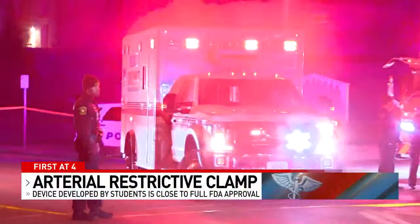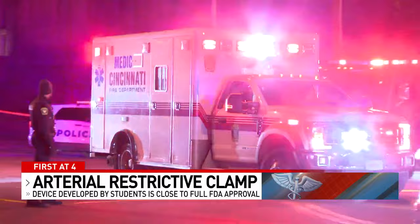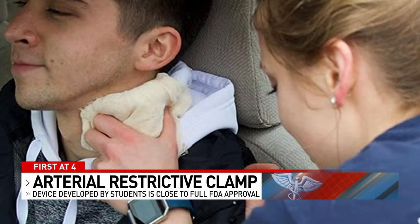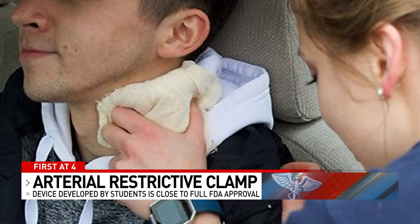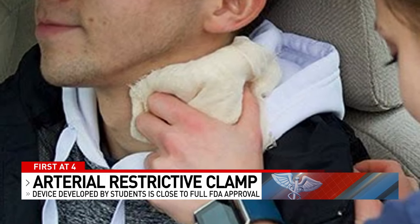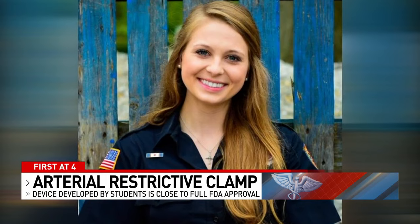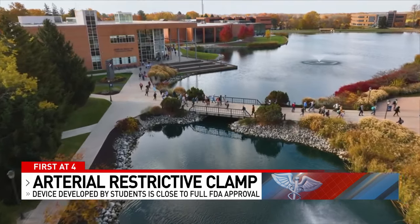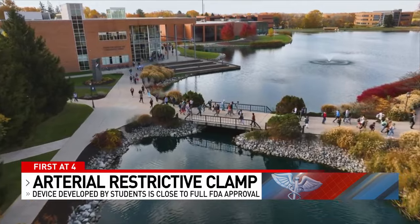Quite often when an EMS worker arrives on the scene of an emergency, as Lauren Edmondson shows us in this demonstration photo, she'd have to apply pressure to stop bleeding from a neck artery. But working with her allied health team as a student at Ohio's Cedarville University, along with Professor Dr. Tim Norman, she helped design what is called an arterial restrictive clamp to do the same thing.